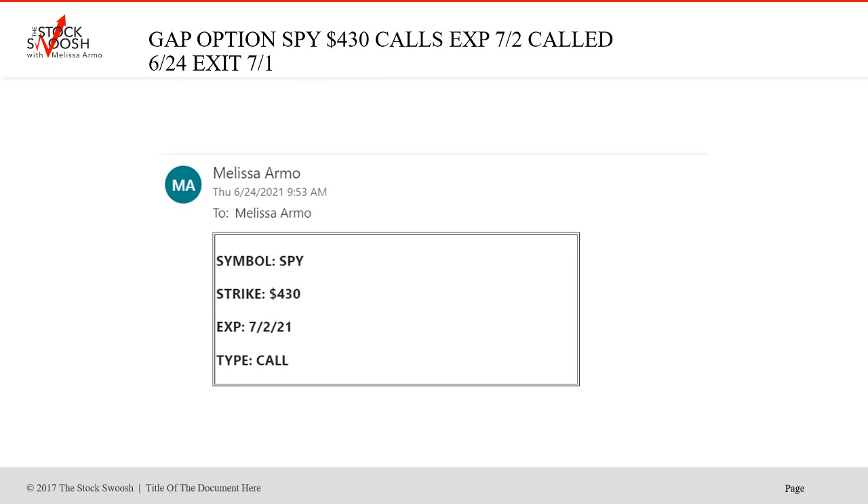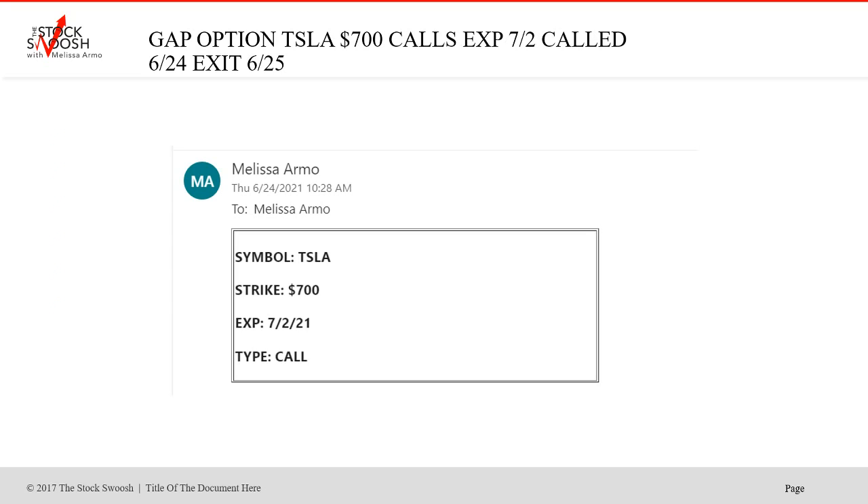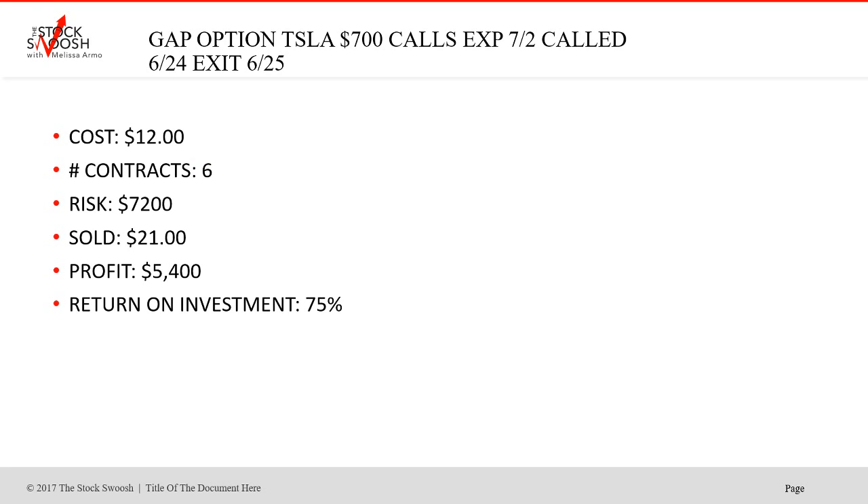Then we did the 430 SPY calls — dirt cheap at $0.55, sold at $0.95. Profit $6,000, 73% return on investment. We do things that are liquid; I like liquid options and liquid stocks. Tesla 700 calls — took it on the 24th, exited the 25th. Cost $12, sold at $21, 75% return on investment, profit $5,400. Tesla is fun to trade, and you want to get big moves in that. It's great to trade stocks at this price point and not have to worry about margin — that's the benefit of doing options.